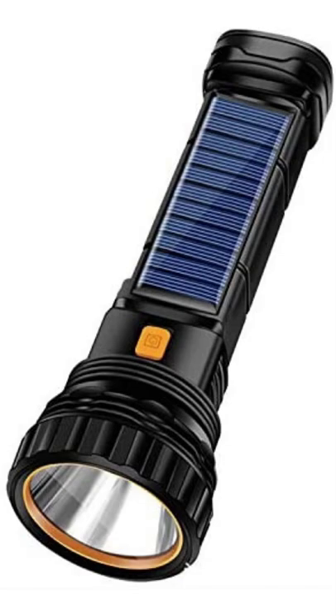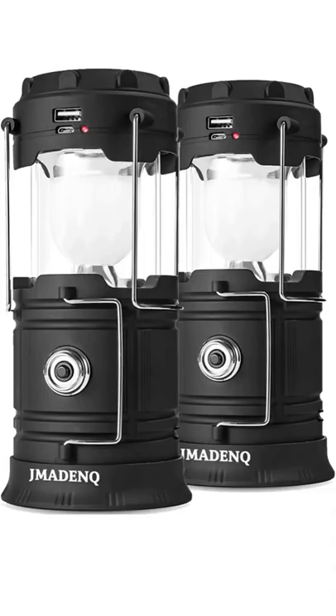Next is the flashlight. I highly recommend the solar powered flashlight versus the battery operated flashlight. And then they also have these solar powered lanterns, which is what I have. I have quite a few of these — I absolutely love them. They're solar powered as well, and I'll leave the link below to these.